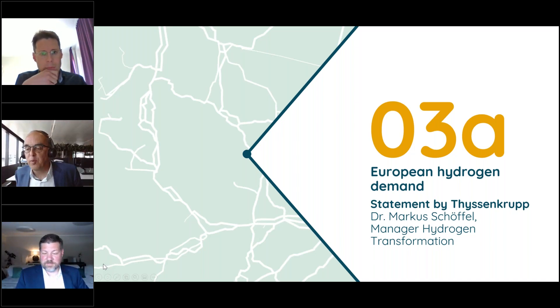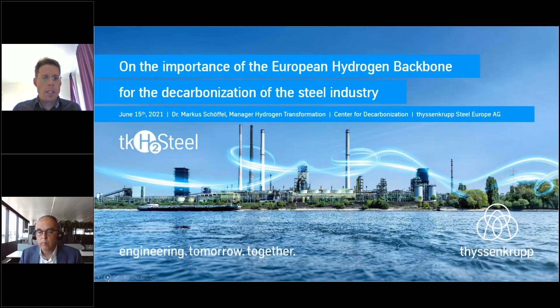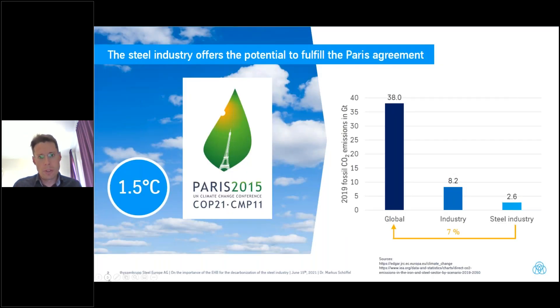Hydrogen will be important and crucial to decarbonize a variety of demand sectors in Europe. We will now focus on how all this demand will be supplied. But before that, we'd like to invite Marcus Schöffel from thyssenkrupp Steel Group — one of the potential big future users of hydrogen — to give his perspective. I will go into more detail on the demand of Europe's largest integrated steel mill, and show how the European Hydrogen Backbone can contribute to decarbonization of steel making.